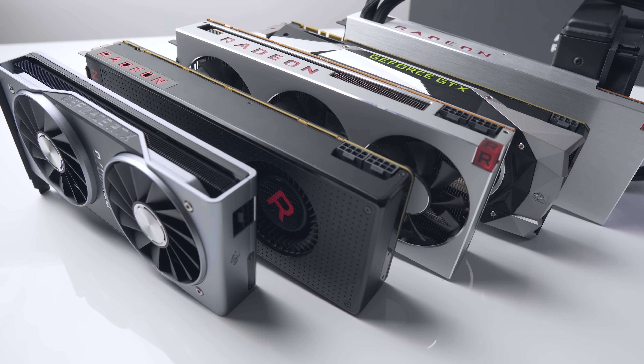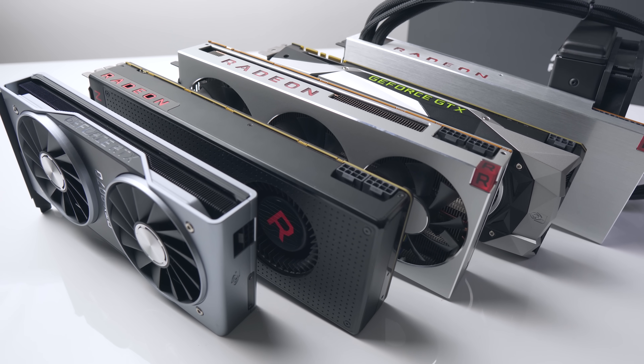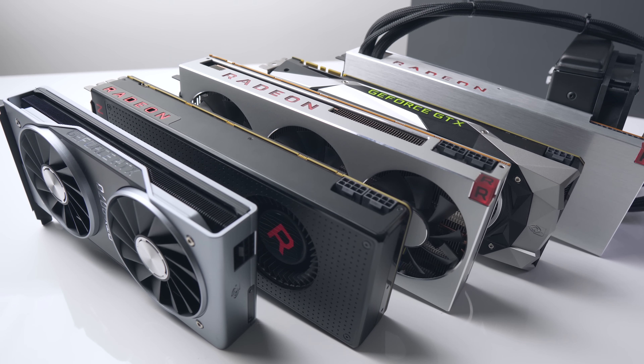We've had a ton of GPU releases over the last several months and after reviewing pretty much all of them, it's time to look back and see which ones are actually worth it and which ones are not. We'll be looking at everything from the budget GPUs up to the enthusiast ones and what you can expect to pay for each. It's a great time to be buying a new GPU because there are a lot of great options available.